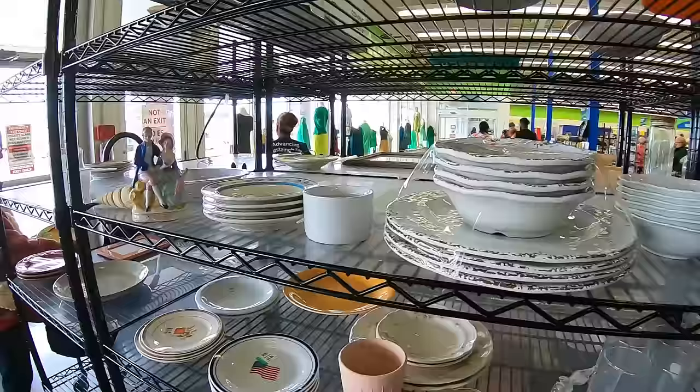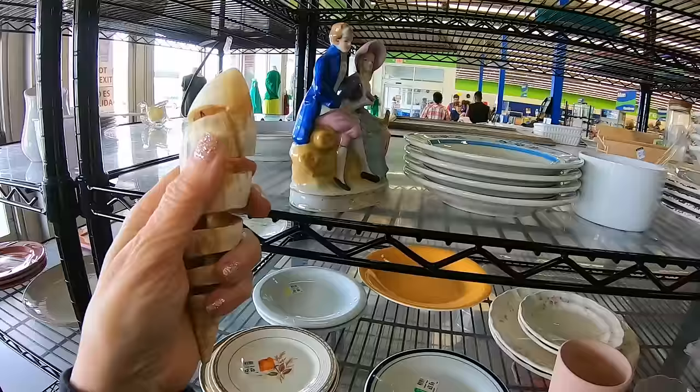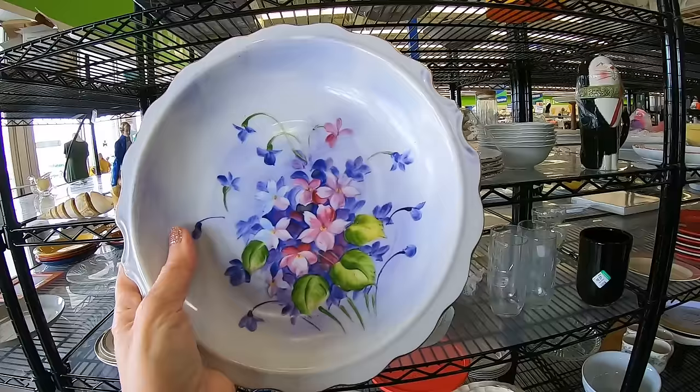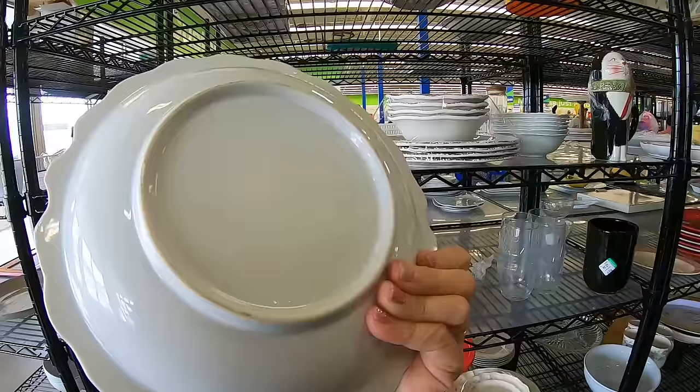We have a little figurine of a young couple — he brought her flowers, sweet. A shell that's been dremeled or drilled — that's a shame. What is this pretty plate? I love when I pick something up and I've got nothing. I'm not sure what's going on. Did somebody paint this? There's no branding — no idea.